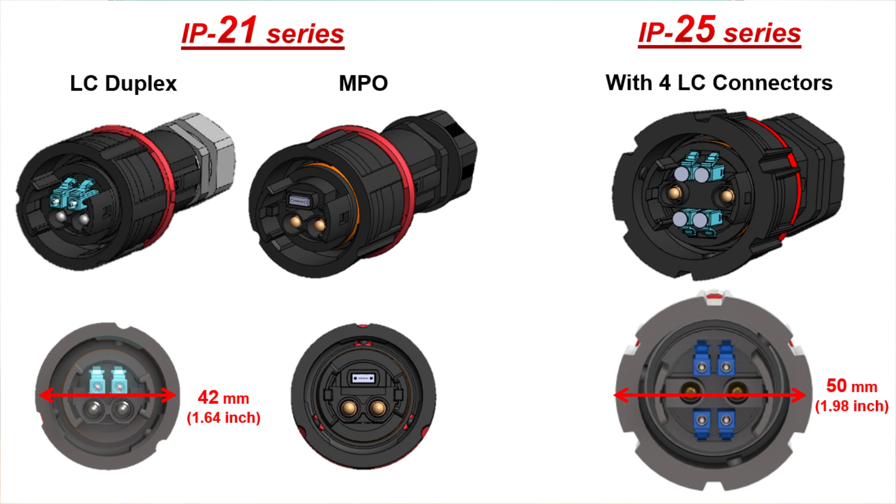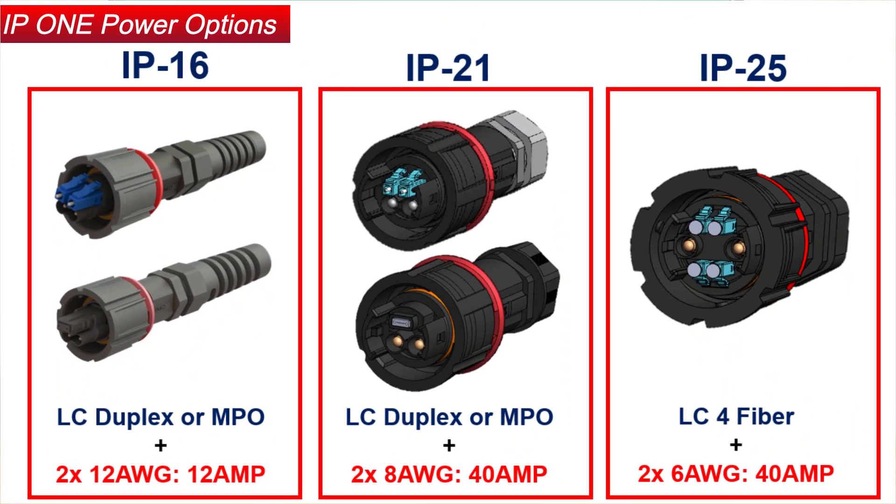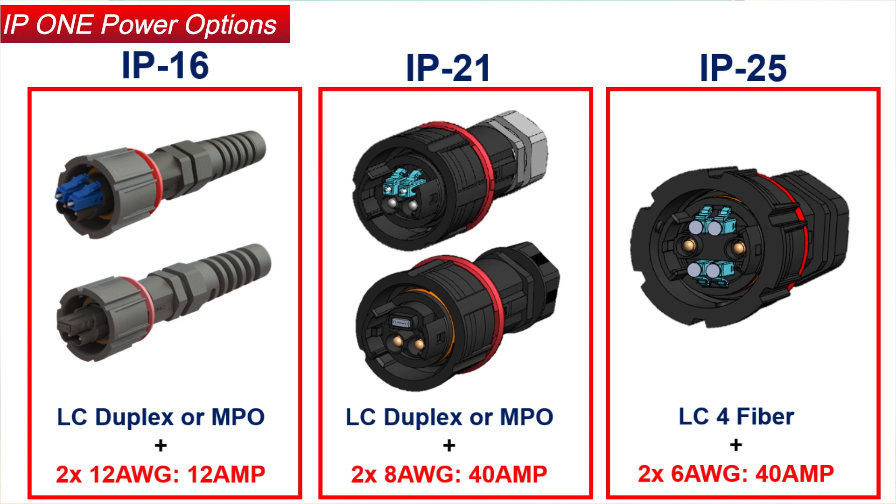What if I need more power? We also offer higher power when needed. It really depends on the request from the customer. We can provide up to 6 gauge or 4AWG at this time. We are always open to new configurations and applications.